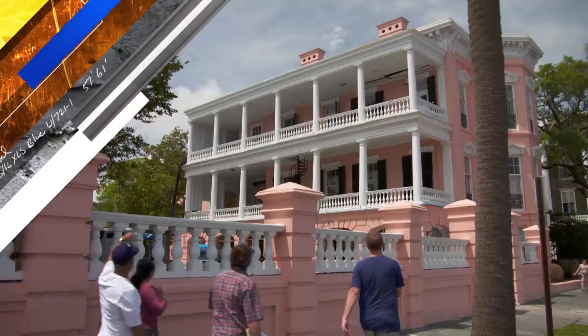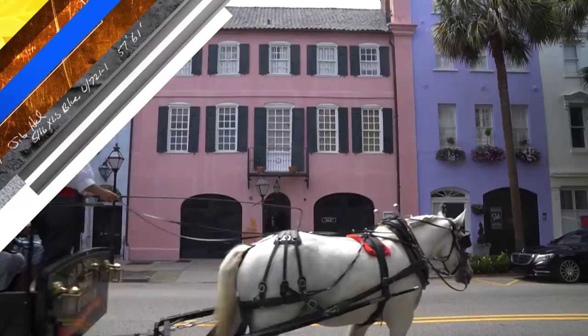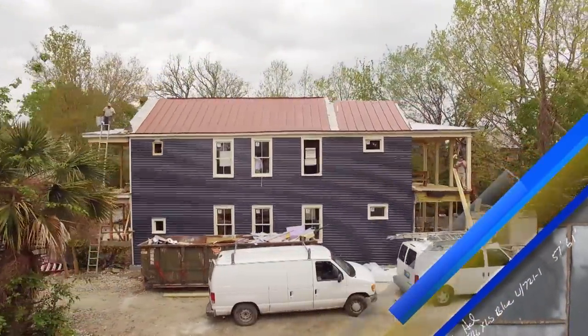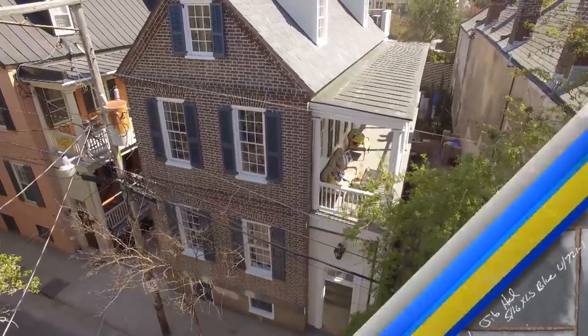The streets of Charleston, South Carolina are lined with historic houses. Some predate the Revolutionary War. Today, after 10 months of restoration, one of these historic gems is reoccupied.